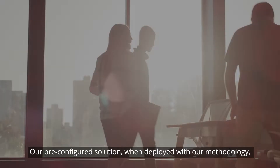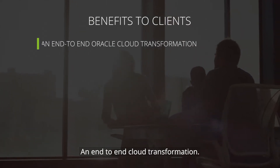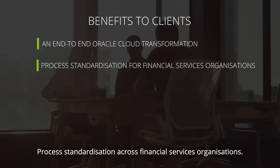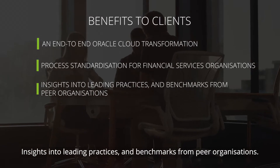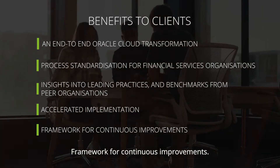Our pre-configured solution, when deployed with our methodology, delivers the following benefits: an end-to-end cloud transformation, process standardization across financial services organizations, insights into leading practices and benchmarks from peer organizations, accelerated implementation, and a framework for continuous improvements.